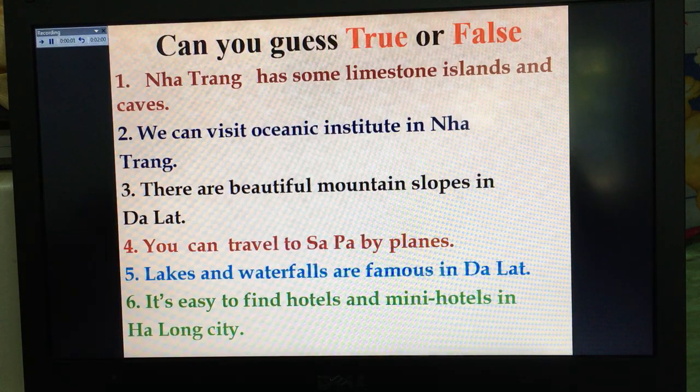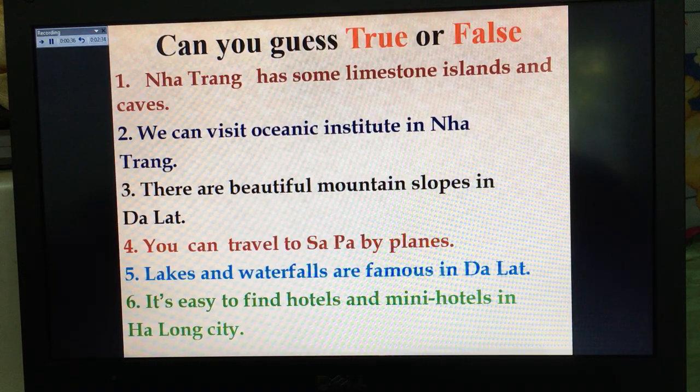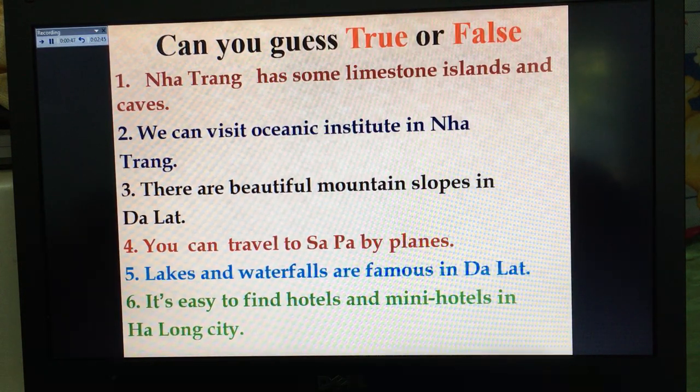Now we continue with the next task. Before we study, I want you to guess whether the sentences here are true or false. Number one: Nha Trang has some limestone islands and caves. Number two: we can visit Oceanic Institute in Nha Trang. Number three: there are beautiful mountain slopes in Dalat. Number four: you can travel to Sapa by plane. Number five: lakes and waterfalls are famous in Dalat. Number six: it's easy to find hotels and mini hotels in Ha Long City. Copy down the sentences and give your guessing. You can stop the video to do that.